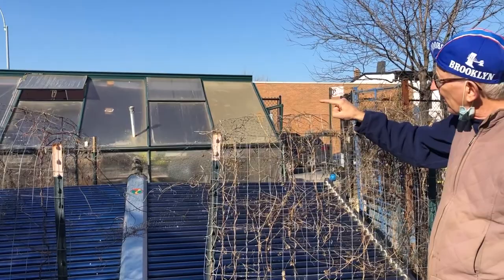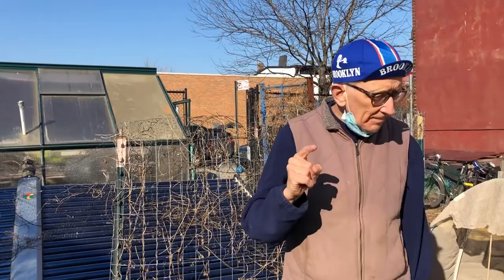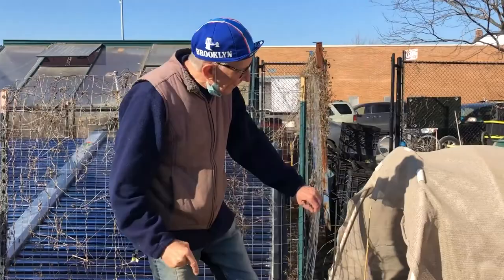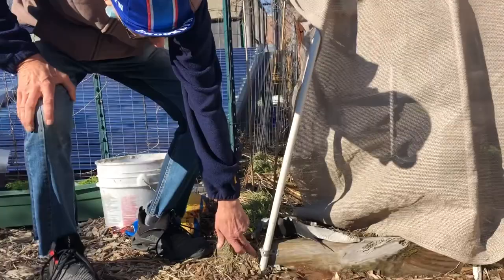So that's your basic polycarbonate hobbyist greenhouse. The other big option is what we have here, which we call a hoop house. This is a miniature hoop house, but it gets its name from the hoops. You can make them over your raised bed and attach them, as we have here, with a plumber strap.